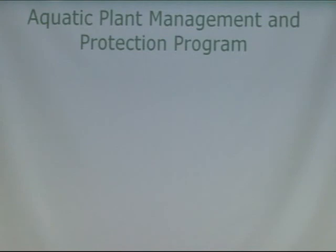So I'm going to pass it over to Chuck, and he's going to talk to you about the Aquatic Plant Management and Protection Program. Thank you.